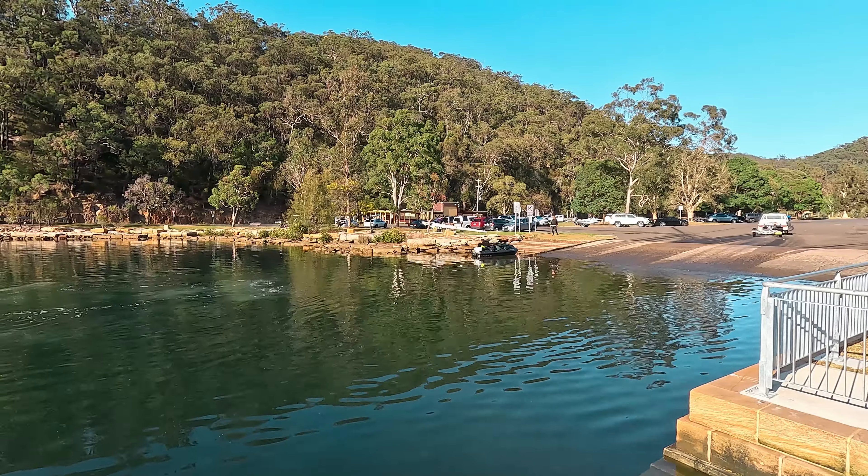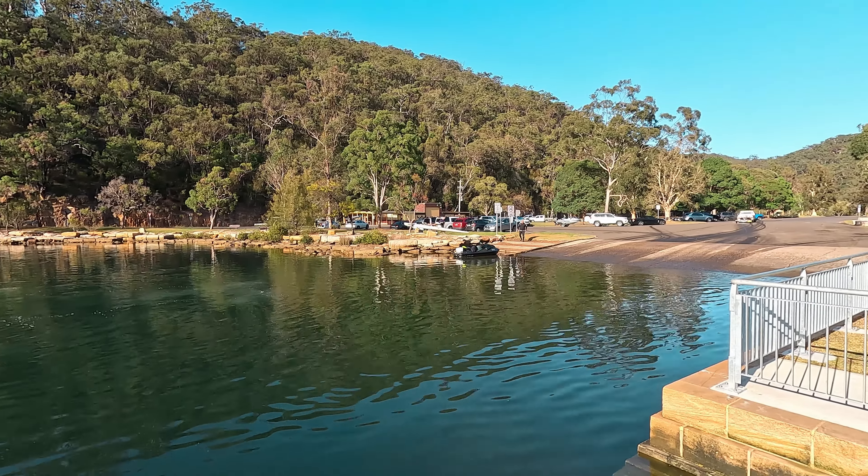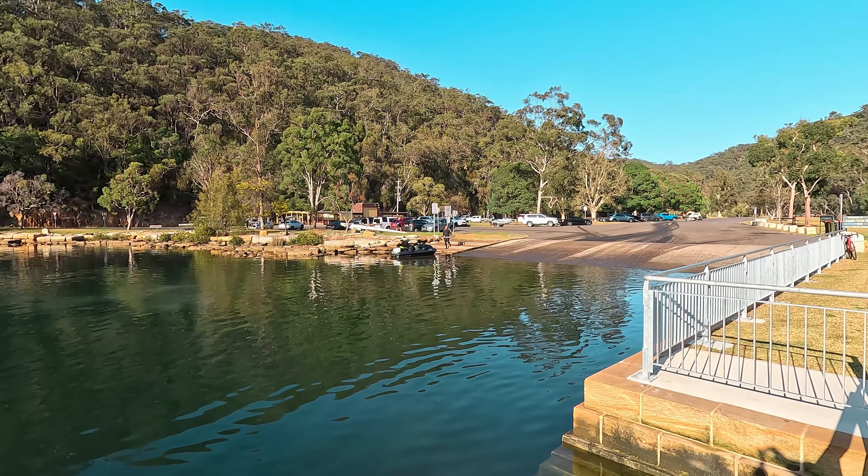There are toilets and facilities here, a cafe, and also a picnic area. You have a dedicated kayak launch area which is a set of stairs, as opposed to the stone ramp over at the main part of Bobbin Head. Behind me you have the cafe and the toilet facilities — the cafe is a really good spot to get a bite to eat.